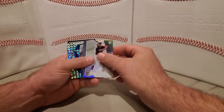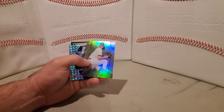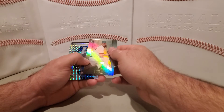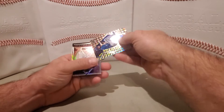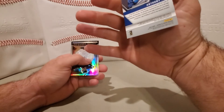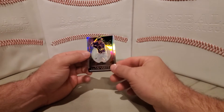We have a Bobby Bradley rookie Status. We have an AJ Puk Oakland — that would be Titanium. Here's a Mosaic rookie Anthony Kay. Prism. Titan Nolan Arenado.